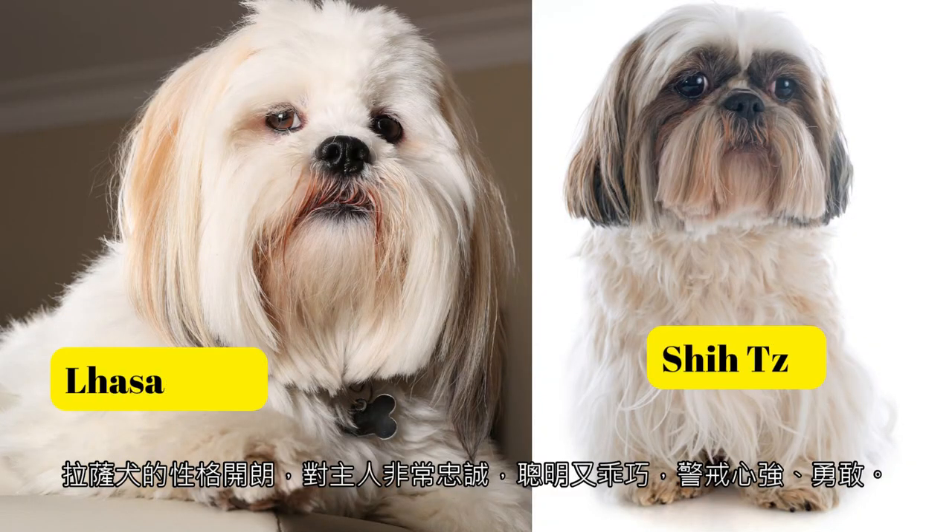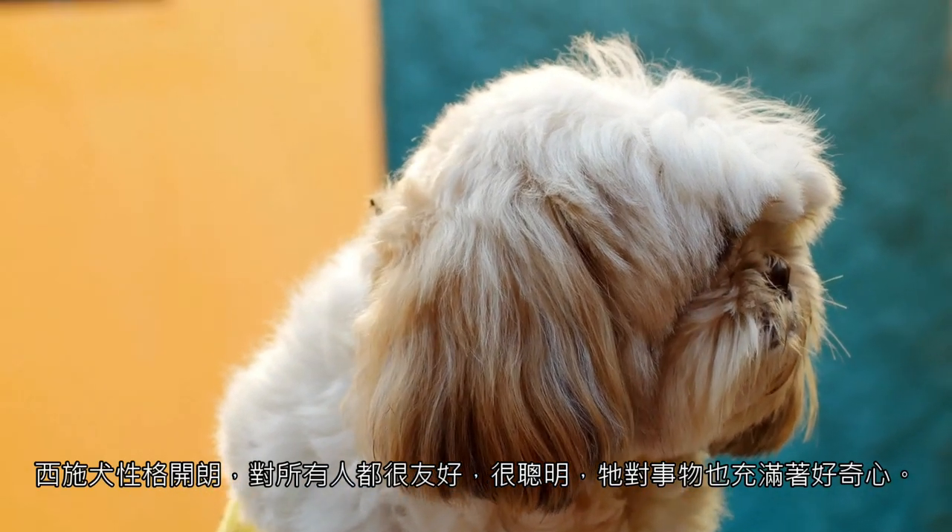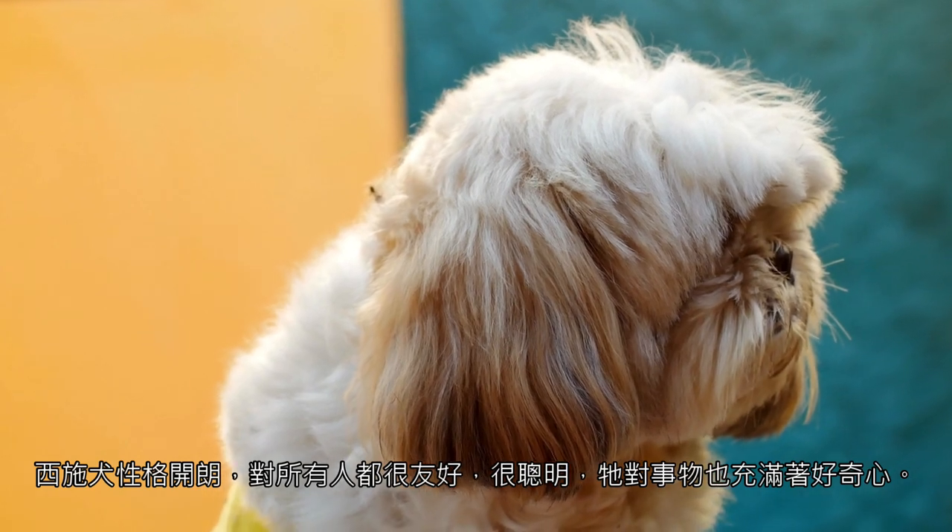The Lhasa Apso has a cheerful personality, is very loyal to its owner, intelligent and well-behaved, vigilant and brave. The Shih Tzu is very cheerful and friendly to everyone, brilliant and curious about things.